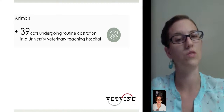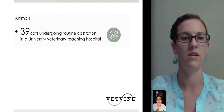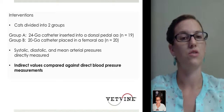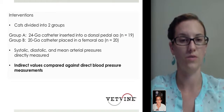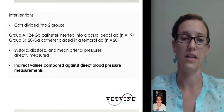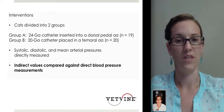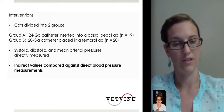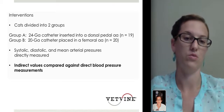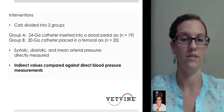39 cats undergoing routine castration at a university hospital were used for the study. The cats were divided into two groups: Group A had a 24-gauge catheter placed in the dorsal pedal, and Group B had a 20-gauge catheter placed in the femoral artery. Systolic, diastolic, and mean arterial pressures were directly measured and then compared to the indirect value taken by Doppler measurement.